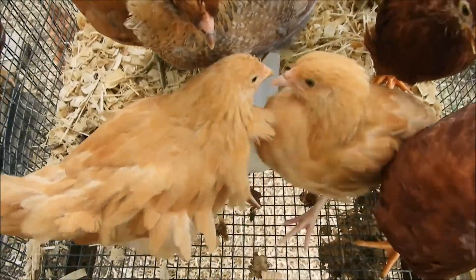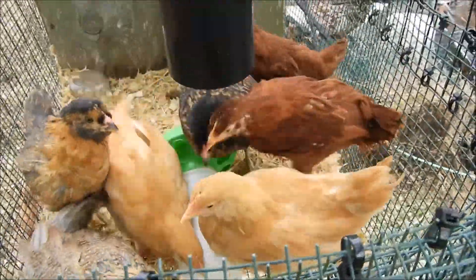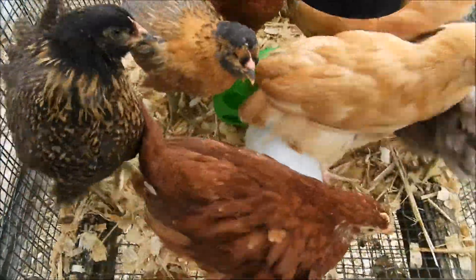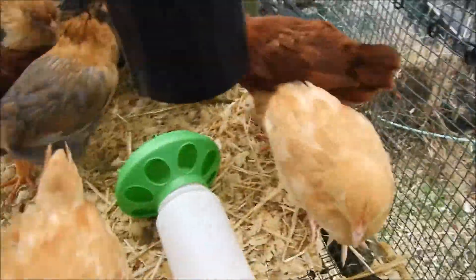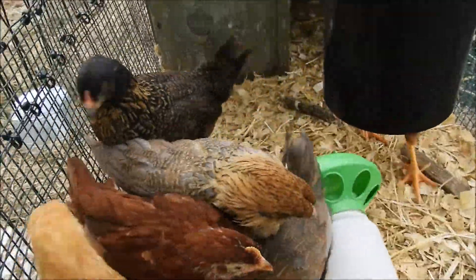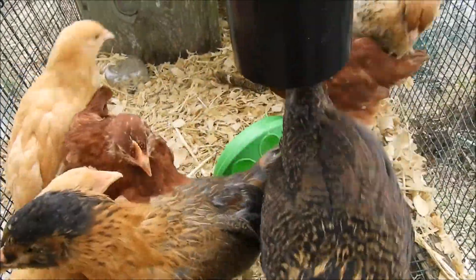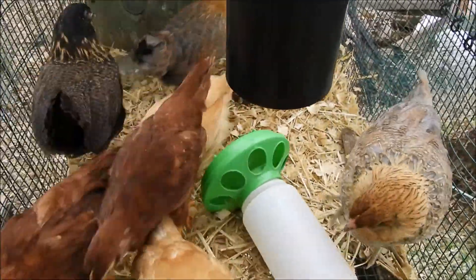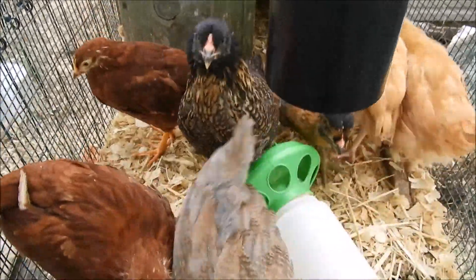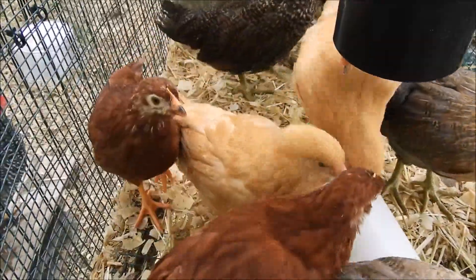Here's the new guys. We got two Buff Orpingtons. Two that we asked for were barred rocks, but they're those round ones there, so I'm going to say they're not barred rocks. And three Araucanas — they're the two gray and the black one there. Those two brown ones were supposedly barred rocks when we got them as chicks, but obviously I don't think they are.